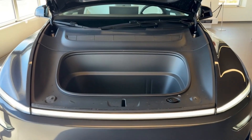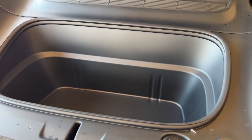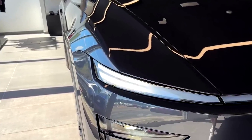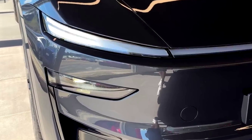For thrill-seekers, the Model Y Performance variant packs 460 brake horsepower, pushing its 0 to 60 miles per hour time to a blistering 3.3 seconds and top speed to 155 miles per hour. It comes with adaptive dampers and a carbon fiber spoiler.